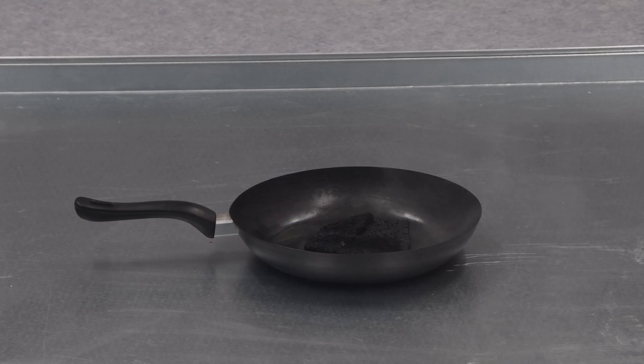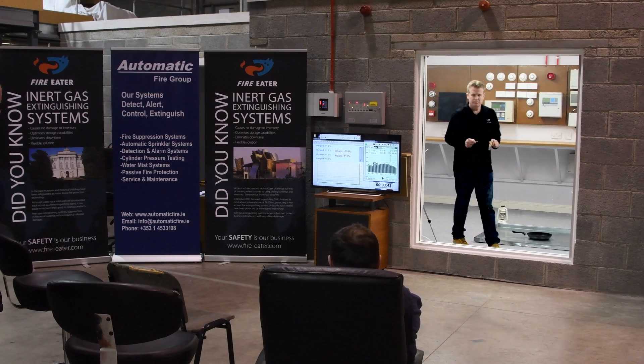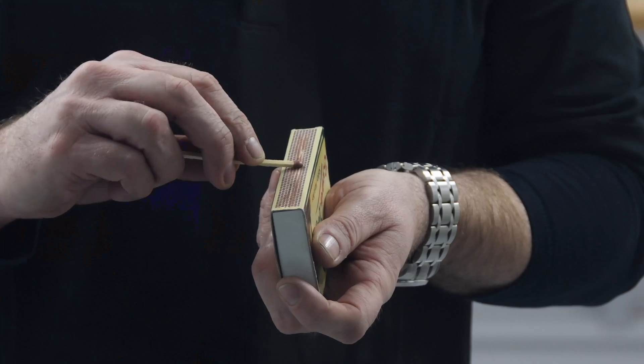Within 30 seconds, the fire is extinguished. The unique capabilities of Energin are such that the extinguishing concentration will remain at a low level within the protected enclosure for a period of 10 minutes — enough time to render re-ignition of fire an impossibility.